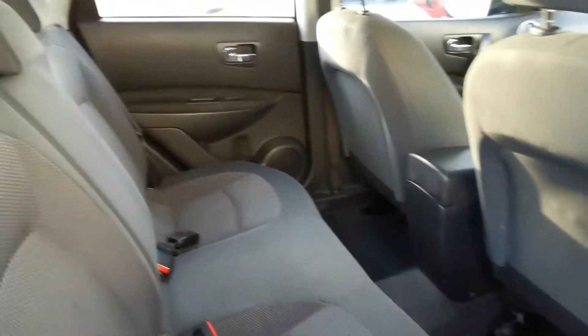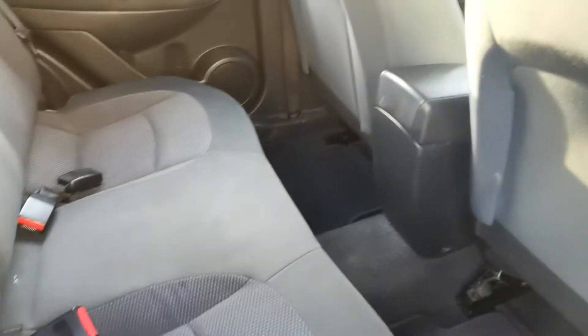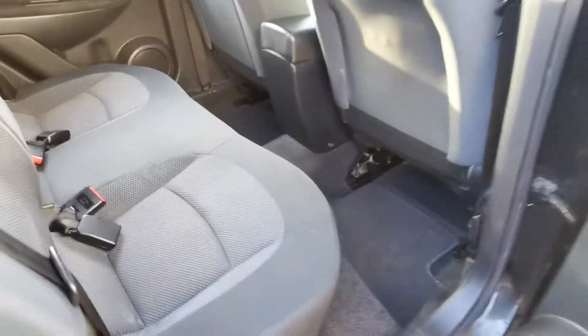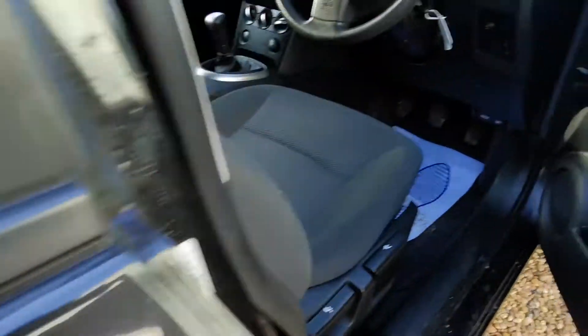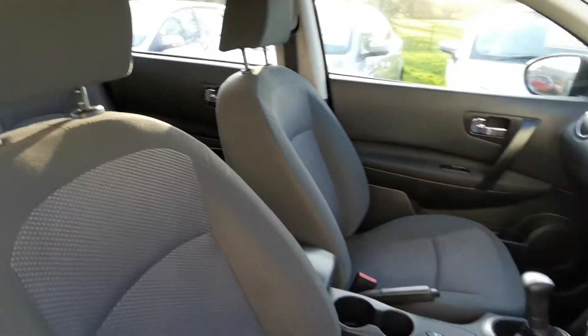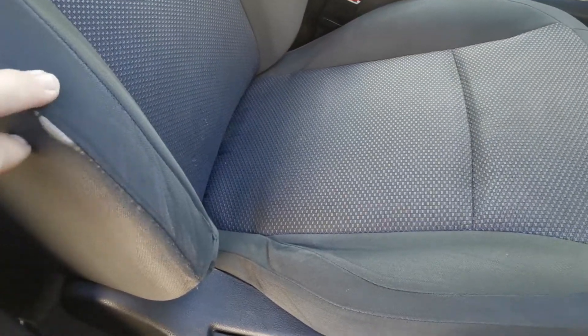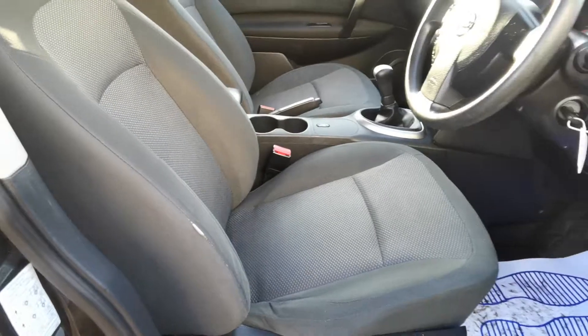The vehicle does have electric windows all round. The vehicle is nice and clean inside — I do believe it's smoke and pet free. There's a little bit of wear just starting on the seat as you can see.